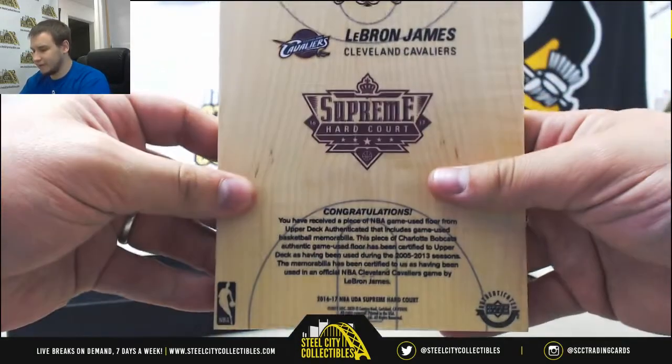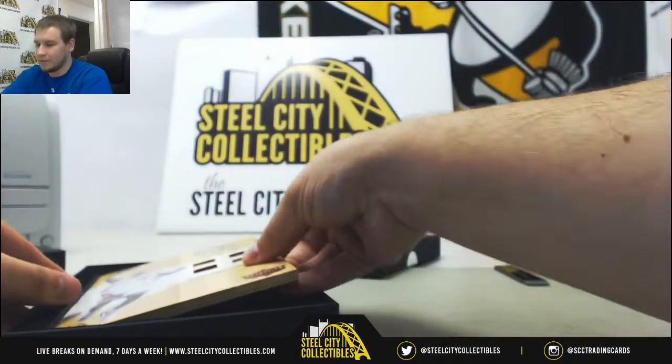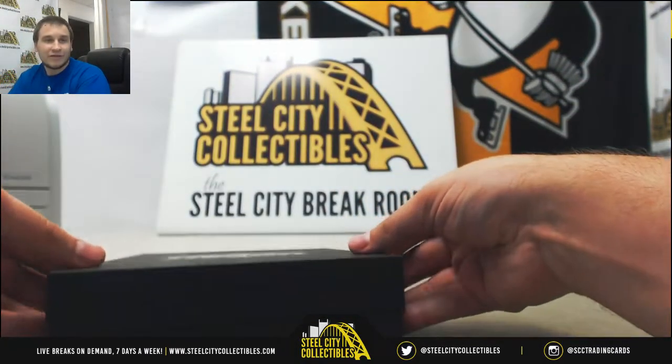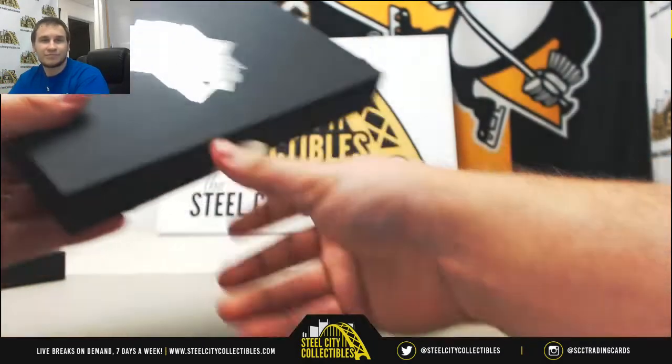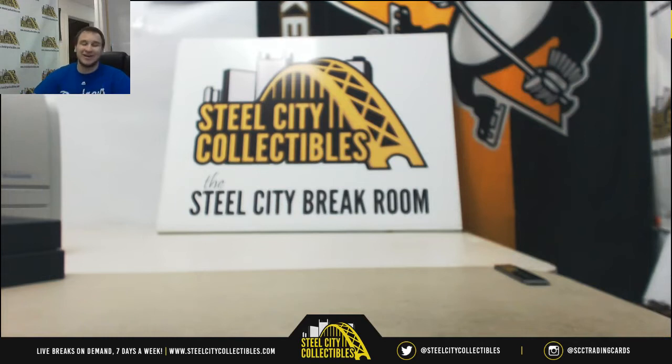Or the memorabilia, rather — a game-used quad jersey. That'll do it. I think you're going to be okay with this break. I'll be showing the Ohtani off on Twitter. Congratulations, man — I'll get that magged for you. Thank you for the break.